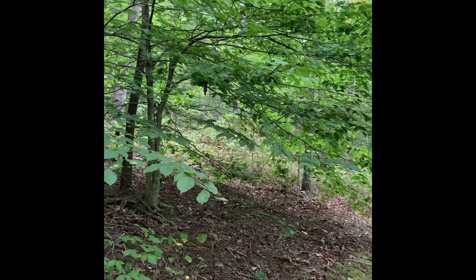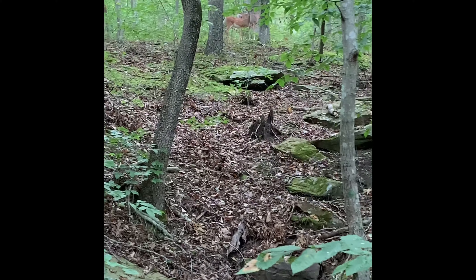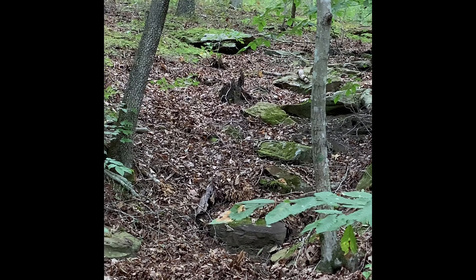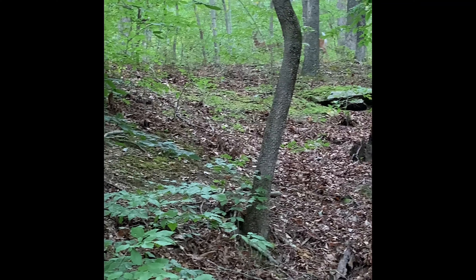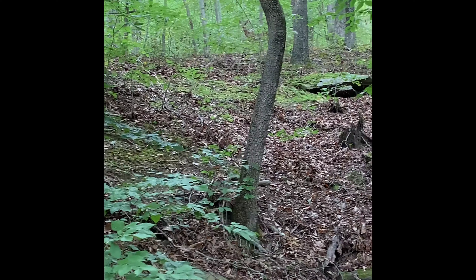Then about a quarter mile down the trail, there was movement up in the woods north of us along the hillside — two more deer, probably the same two that eventually ran away from us earlier. But hey, this time they're moving. I told you they were real.